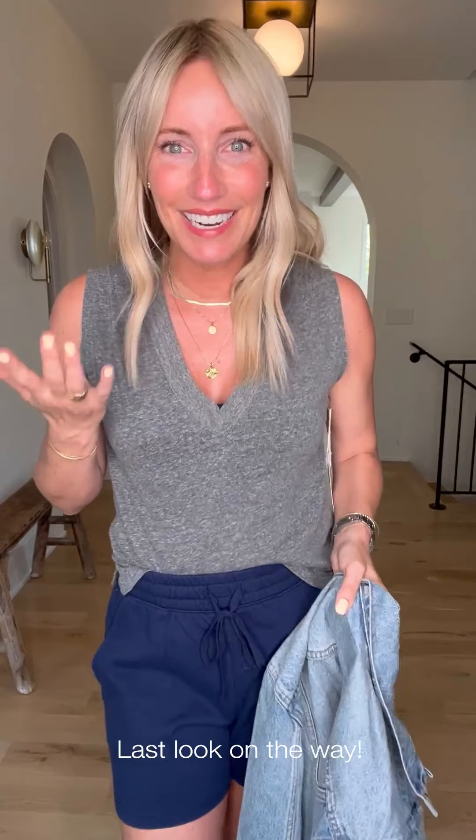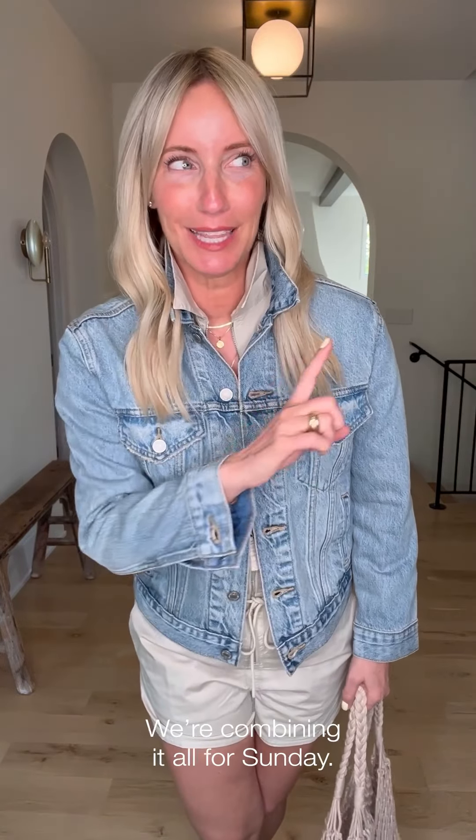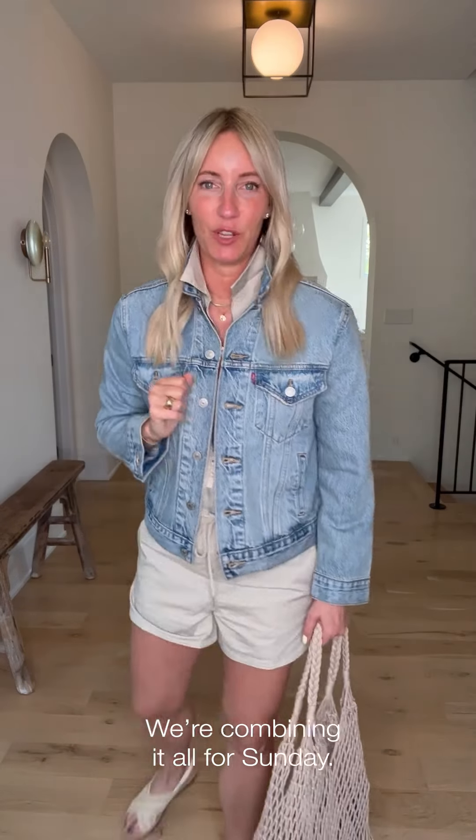Farmers market — tis the season! Last look: the weekend is all about versatility and I don't have time on Sunday morning to be running around looking for a bunch of new pieces. So we're going to take the look from Friday and Saturday, combine it, and we've got a solution for you.